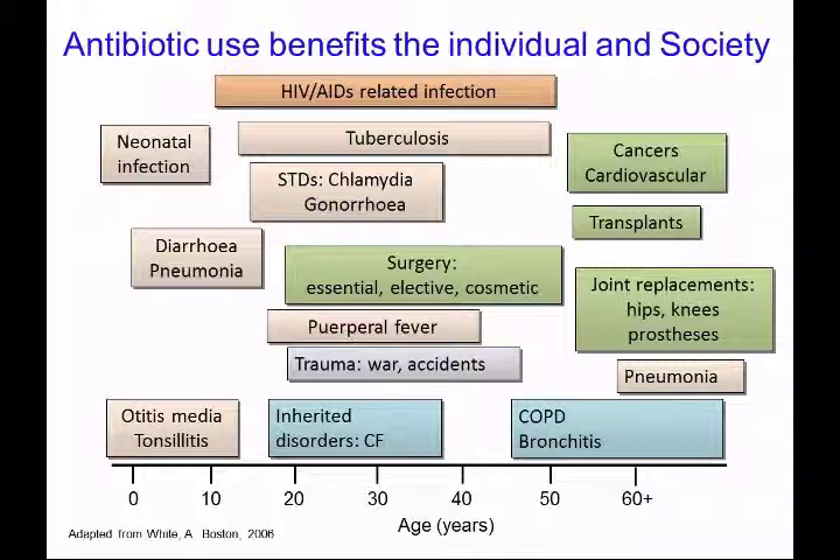For background purposes, it's important to remember that antibiotic use benefits the individual and society. Many of the infections that people suffer from in 2013 are those experienced in the pre-antibiotic era, shown here in pink. Medicine has improved incredibly in the last 50 years, and we're now able to carry out procedures that were not even imaginable. Many of these are shown in green and are associated with increasing age, and are absolutely underpinned by the use of antibiotics. For all stages of life, antibiotics are essential, and without antibiotics, much of modern healthcare would fail.